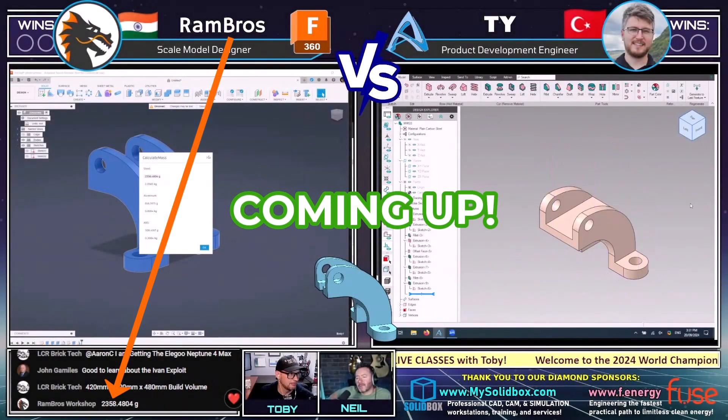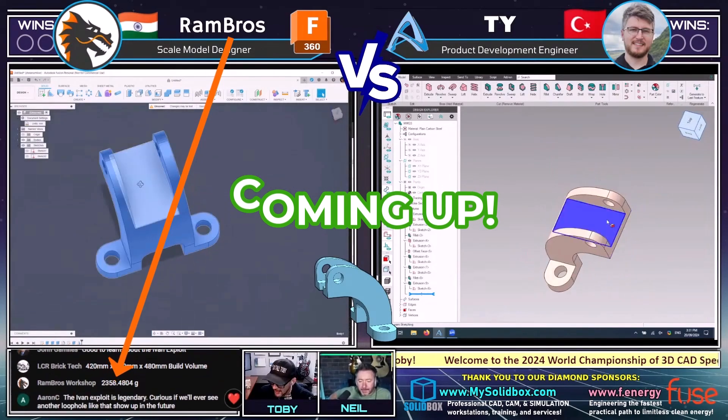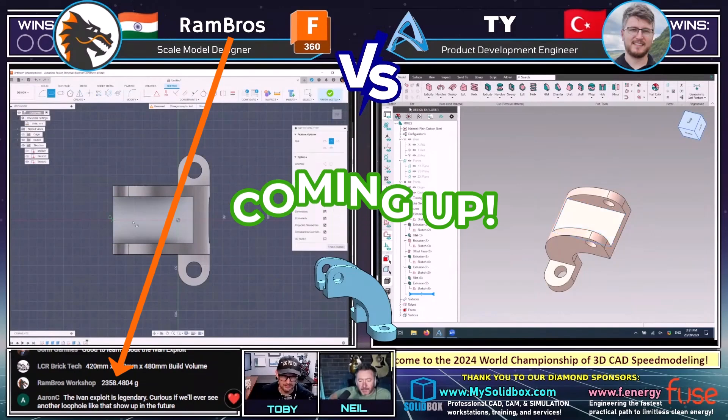Rambrose, wait — Rambrose isn't even in. Rambrose coming in with an answer here. Two, three, five, eight grams. That is not correct. That is not correct.